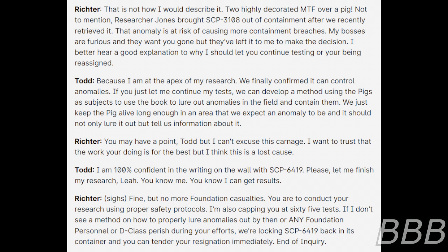Richter: My bosses are furious — they want you gone, but they've left it to me to make the decision. I better hear a good explanation for why I should let you continue testing, or you're being reassigned. Jackson: Because I'm at the apex of my research. We finally confirmed it can control anomalies. If you just let me continue, we can develop a method using the pigs as subjects to use the book to lure out anomalies in the field and contain them. We just keep the pig alive long enough in an area where we can expect an anomaly to be, and it should not only lure it out but tell us information about it. Richter: You may have a point, Todd, but I can't excuse this carnage. I think this is a lost cause. Jackson: I am 100% confident in the writing on the wall with SCP-6419. Please let me finish my research.